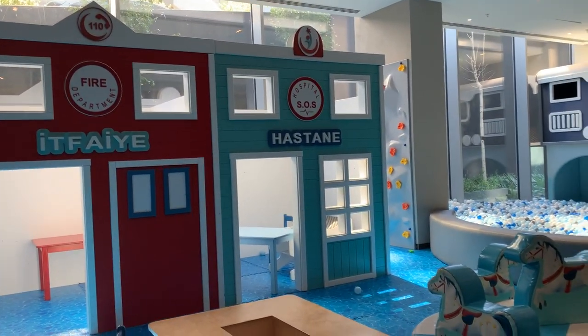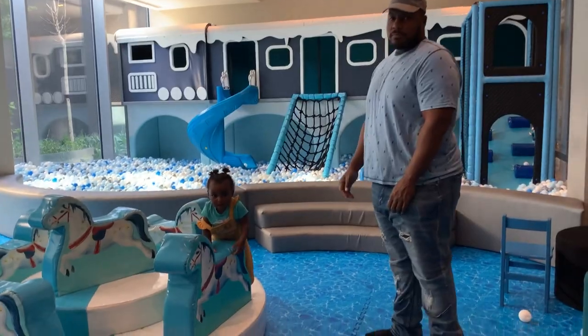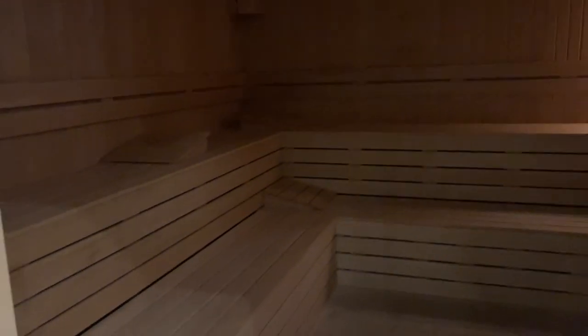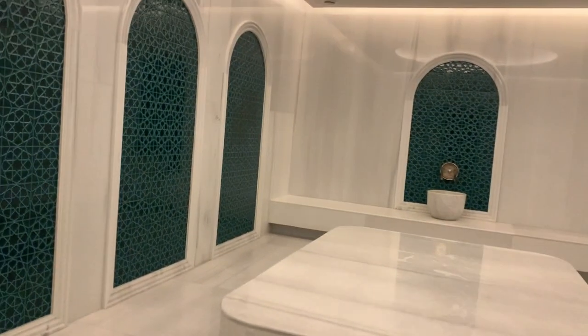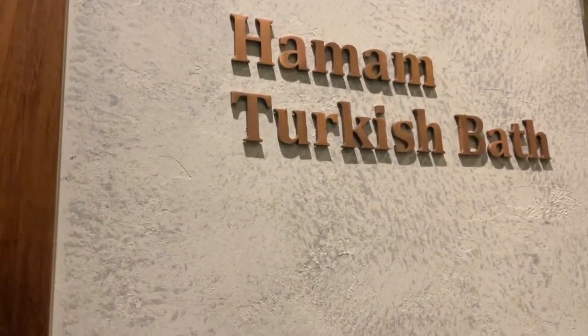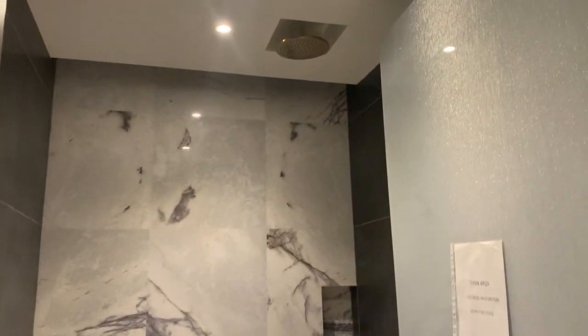They also have a sauna inside. And even the showers are big — look how big they are. That's the whole cool part about it: you have the sauna, the steam room, and if you want a Turkish bath — a hamam — you can have it here as well, including your bath with the gym.